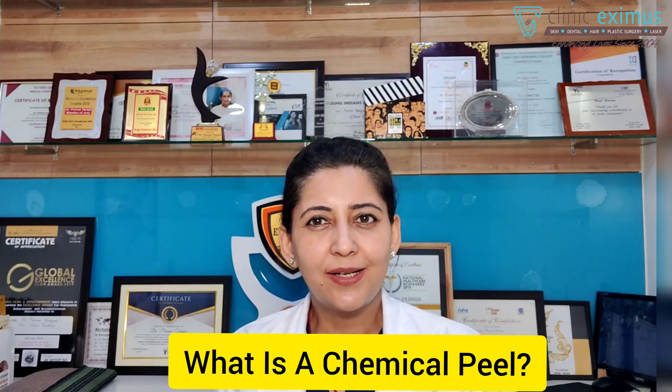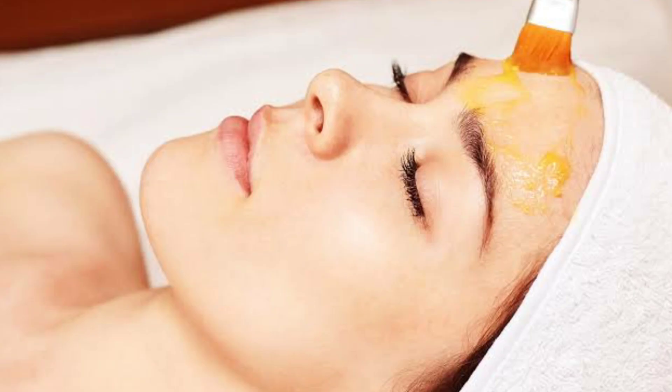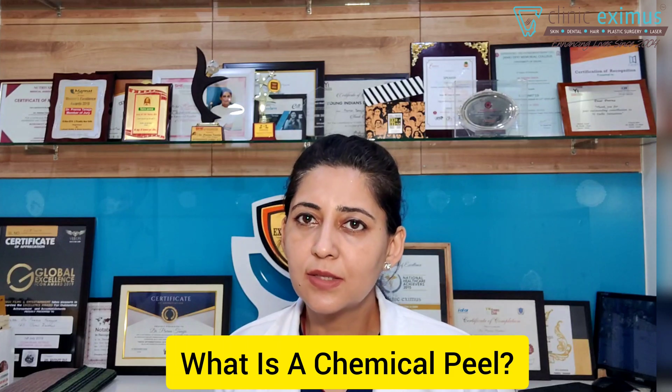So what are actually chemical peels? Chemical peels are nothing but solutions — and definitely they are chemicals — but they have a particular effect when they are applied on the surface of your skin. The skin can be of your face, of your neck, of your hands, or of your back, or your arms, or anywhere they are applied.